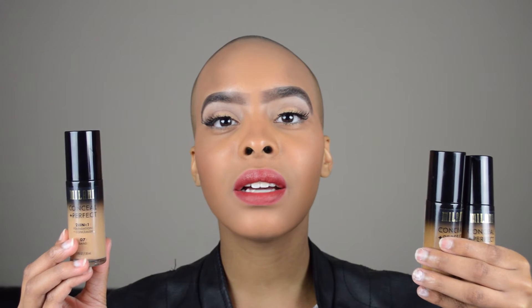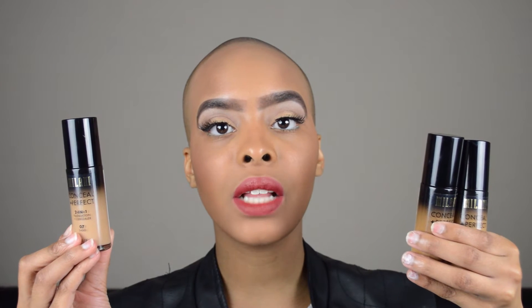I'd like to share a new purchase with you all. The new purchase is the Conceal and Perfect 2-in-1 Foundation and Concealer by Milani Cosmetics. I got these foundations from my local Walmart for $8.97, and on milanicosmetics.com the price is $9.99.